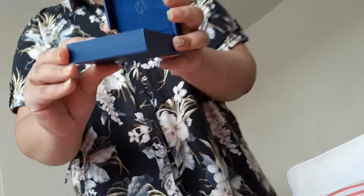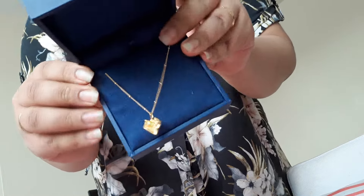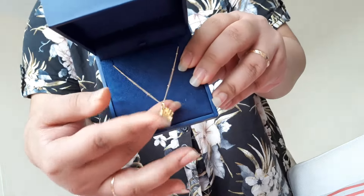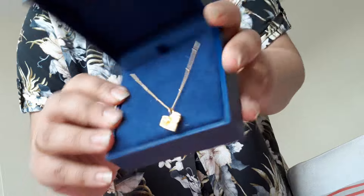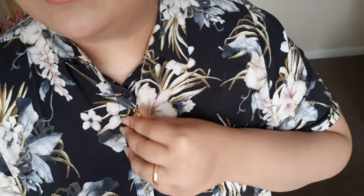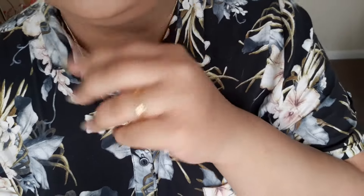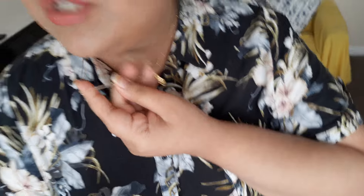Wow, look at that! Yes, this is nice. So I'm wearing it — I hope you can tell. It's a long chain with a heart pendant and it's like a beaded chain. Oh my god, I'm loving it, it is so nice!